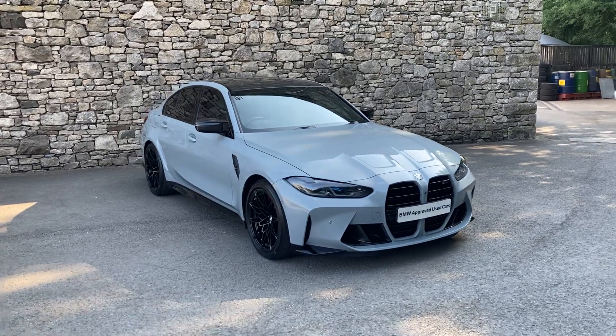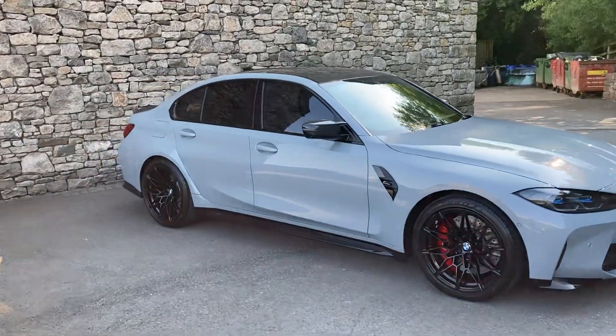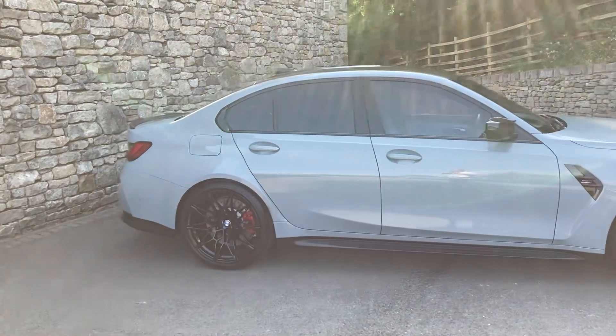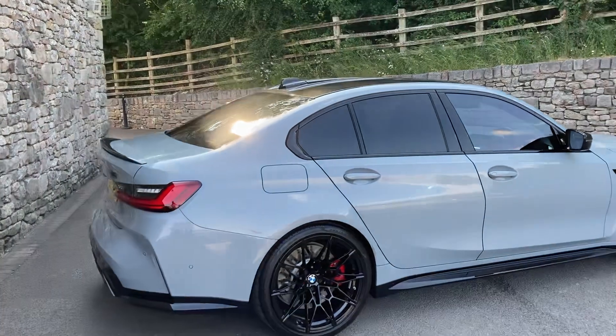Hello and welcome to Lloyd BMW South Lakes. Today we have this fantastic BMW M3 xDrive Competition finished in Brooklyn Grey metallic paintwork, and inside we have the two-tone Silverstone with black Merino leather.